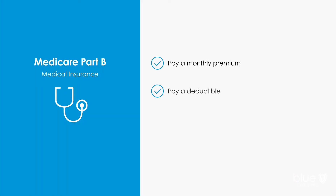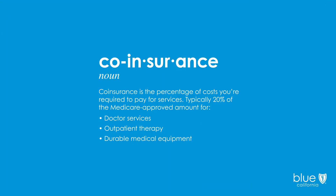With Medicare Part B, you pay a monthly premium, a deductible, and co-insurance. Co-insurance is the percentage of costs you're required to pay for services. It's typically 20% of the Medicare-approved amounts for doctor services, outpatient therapy, and durable medical equipment.